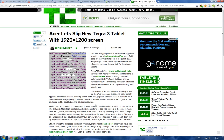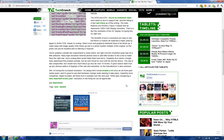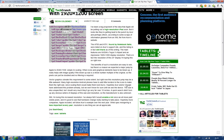So the Acer A700 slash A701 is something you want to keep a look out for because it's going to be kind of sick.